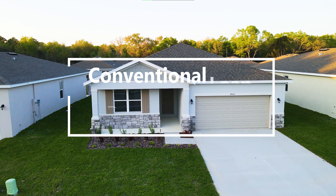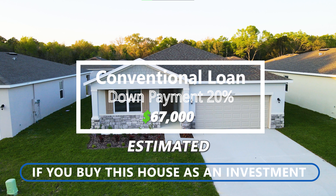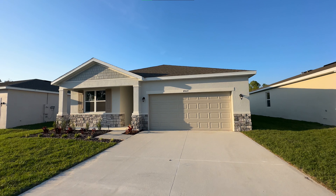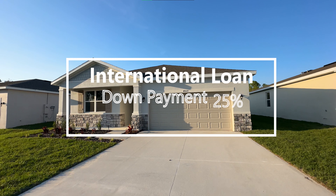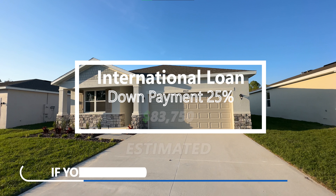If you're doing a conventional loan with a 20% down payment, that will be around $67,000. And if you're doing this as an investment and you don't live here in Florida, the lender will likely require a 25% down payment, which will be roughly around $83,750.